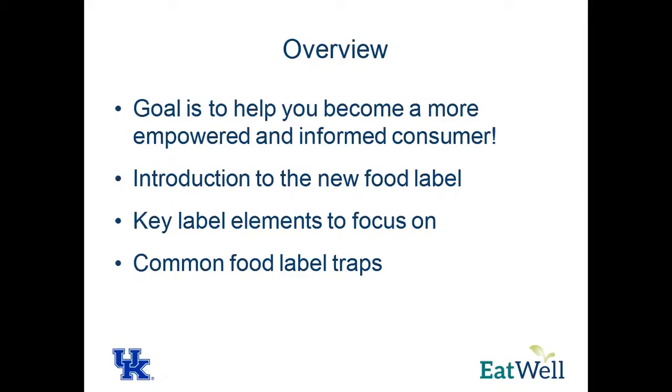We're going to introduce the new food label. It's been 20 years since the old one was created, so it's time to update it. We're going to address key label elements and identify common food label traps.